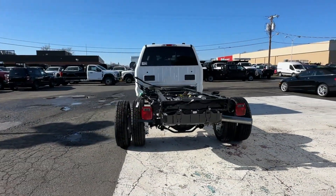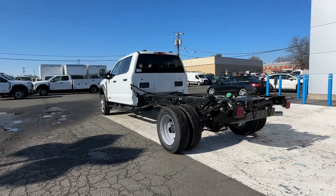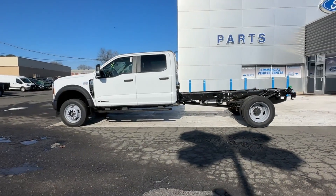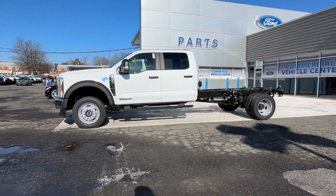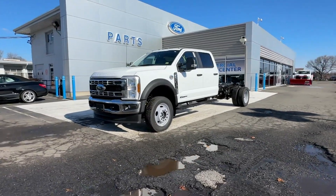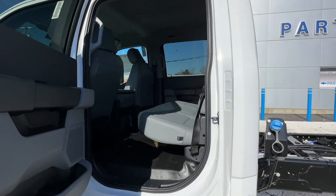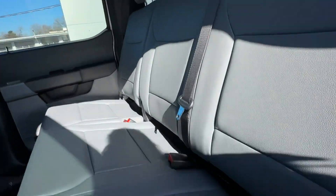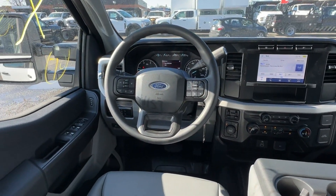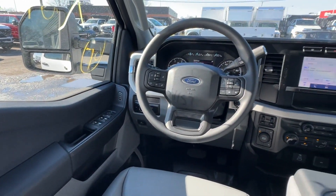Turbocharged engine, four-wheel drive, diesel fuel, heated side view mirrors, pass-through rear seat, Bluetooth, brake assist, keyless entry, steering wheel audio controls, engine immobilizer, automatic headlights, auxiliary input, dual rear wheels, adjustable steering wheel, daytime running lights, traction control, remote start.